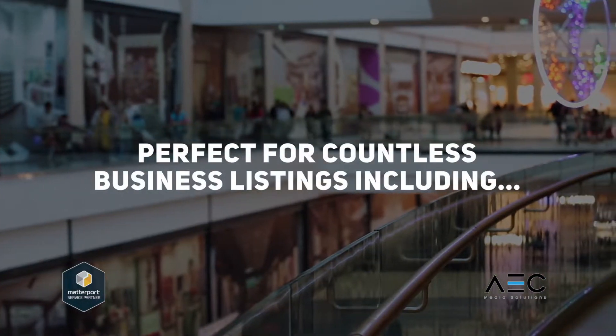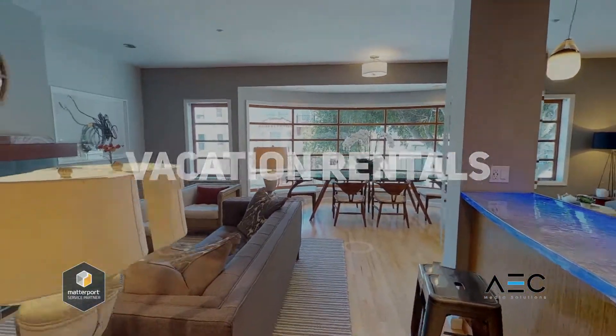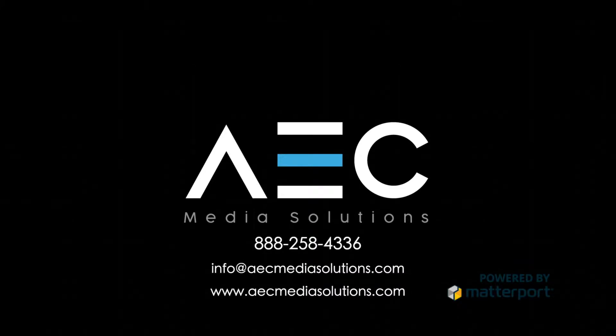Matterport is perfect for countless business listings, including retail, restaurants, vacation rentals, and more. Help business owners realize their full potential with Matterport for Business Listings.